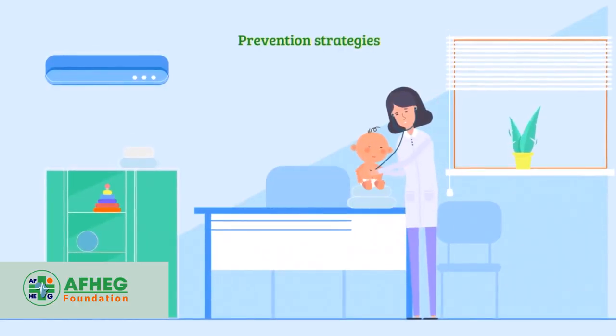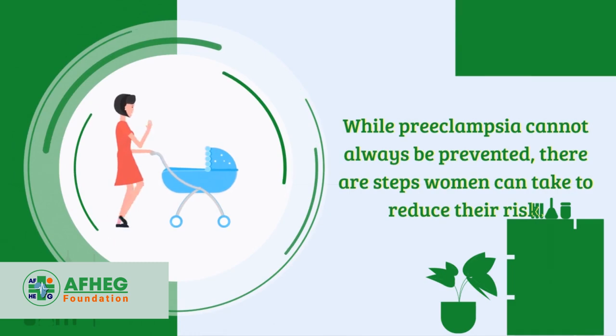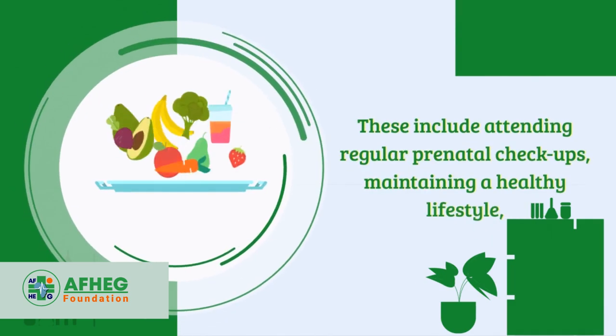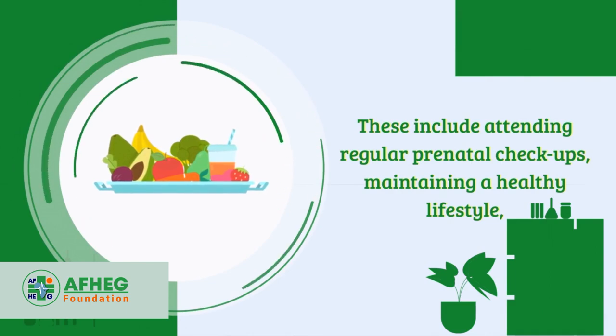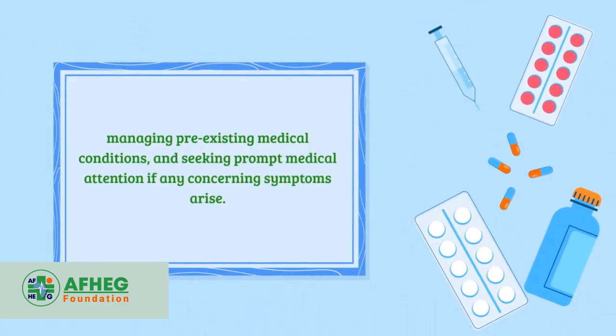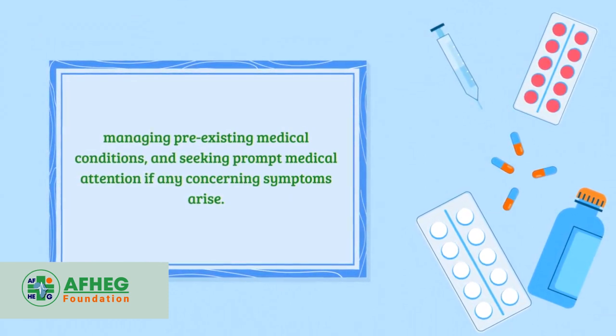While preeclampsia cannot always be prevented, there are steps women can take to reduce their risk. These include attending regular prenatal checkups, maintaining a healthy lifestyle, managing pre-existing medical conditions, and seeking prompt medical attention if any concerning symptoms arise.